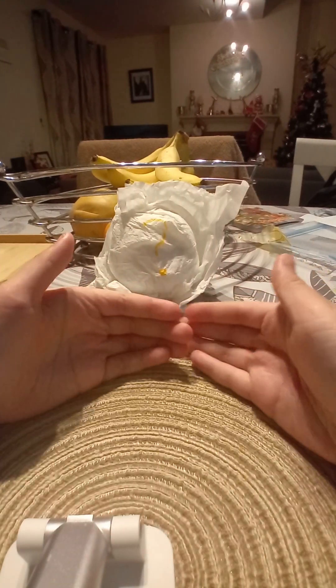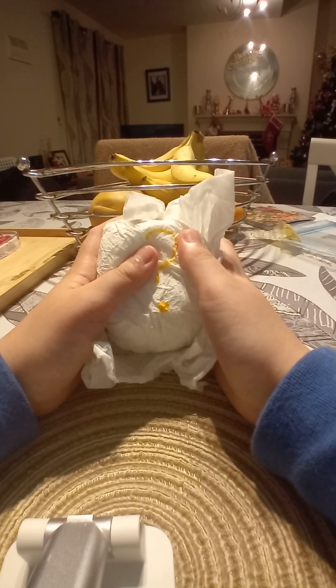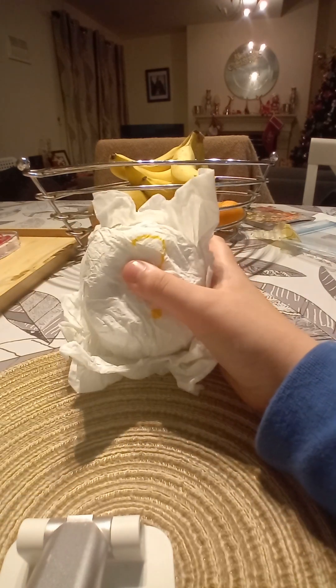Hello guys, welcome to my channel. This is Clowns and we're gonna open this mystery box. I won't tell you what it is until the end — you will see our surprise.